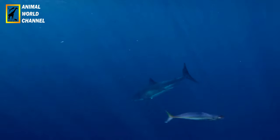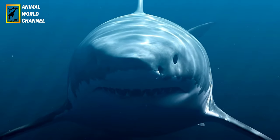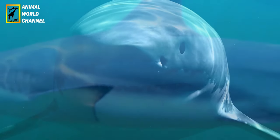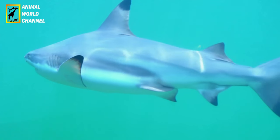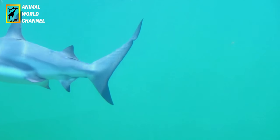Recherche et conservation : étant donné le statut vulnérable du grand requin blanc, de nombreux chercheurs et organismes se consacrent à l'étude de cette espèce et à sa conservation. Des efforts sont déployés pour mieux comprendre son comportement, ses habitudes de migration et ses besoins écologiques. La mise en place de zones marines protégées, la réglementation de la pêche et la sensibilisation du public sont des mesures clés pour préserver cette espèce emblématique.